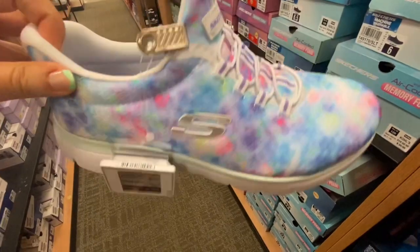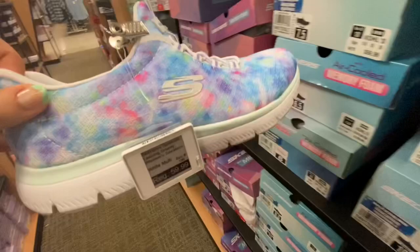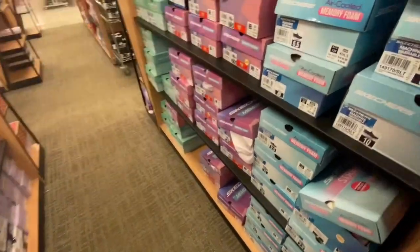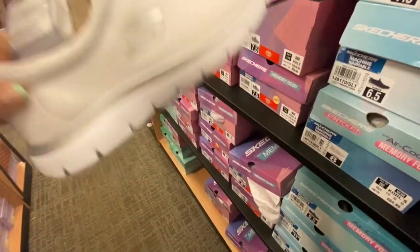Look how pretty these are — I love these. They're like tie-dye, super pretty. And Skechers are super comfortable with that memory foam.